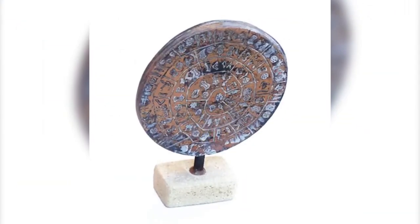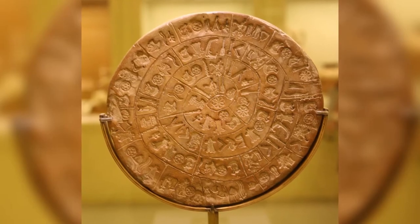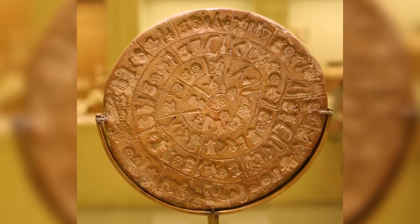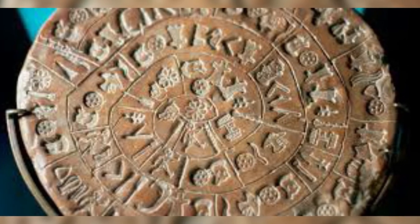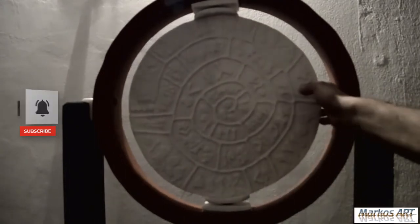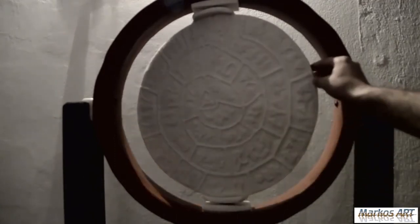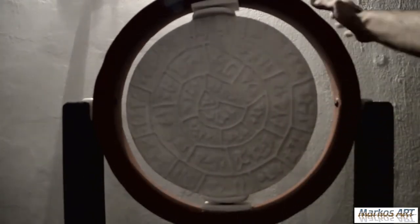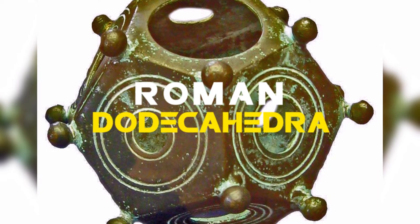At number three: the Phaistos Disc. Another form of coded text, written on what looks like a giant sugar cookie, was discovered in 1908. Some articles claim the disc is about inventions and how inventions have become innate to humans in their hopes to live more efficiently. Others suggest it could be a hymn or prayer dedicated to a matriarchal entity, or possibly an ancient typewriter.